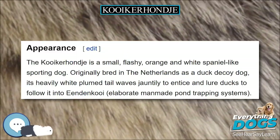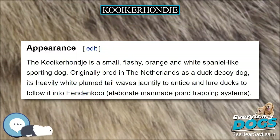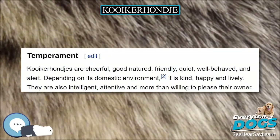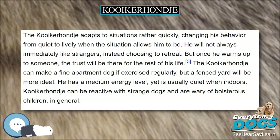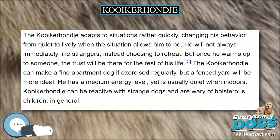Kooikers were popular in the 17th and 18th century and appeared in the paintings of Rembrandt and Jan Steen. The breed is rapidly gaining popularity in the United States, Canada, and Scandinavia, where it is still relatively unknown.